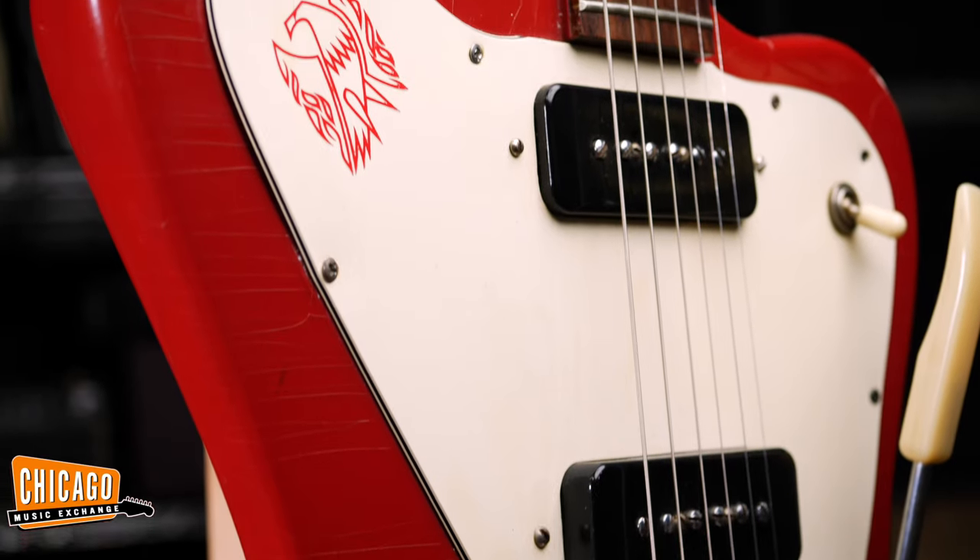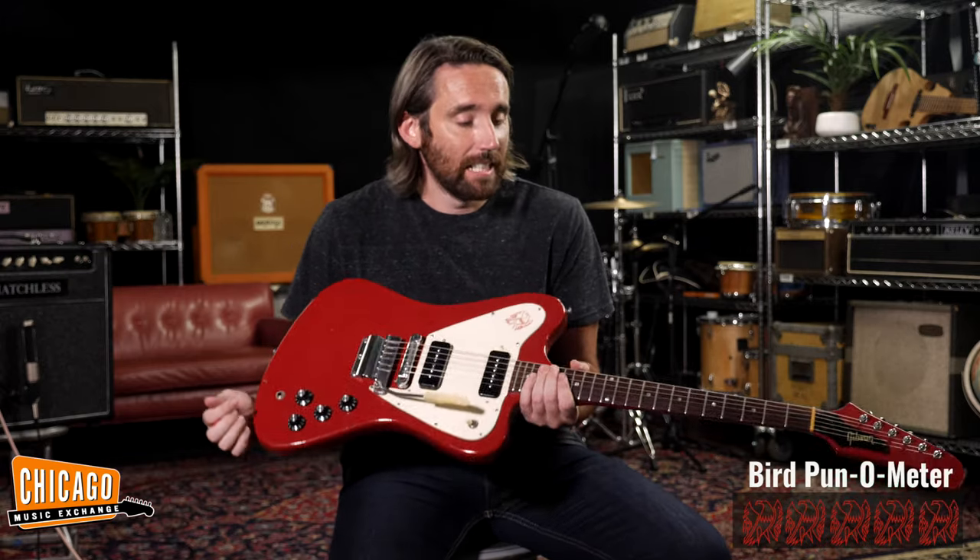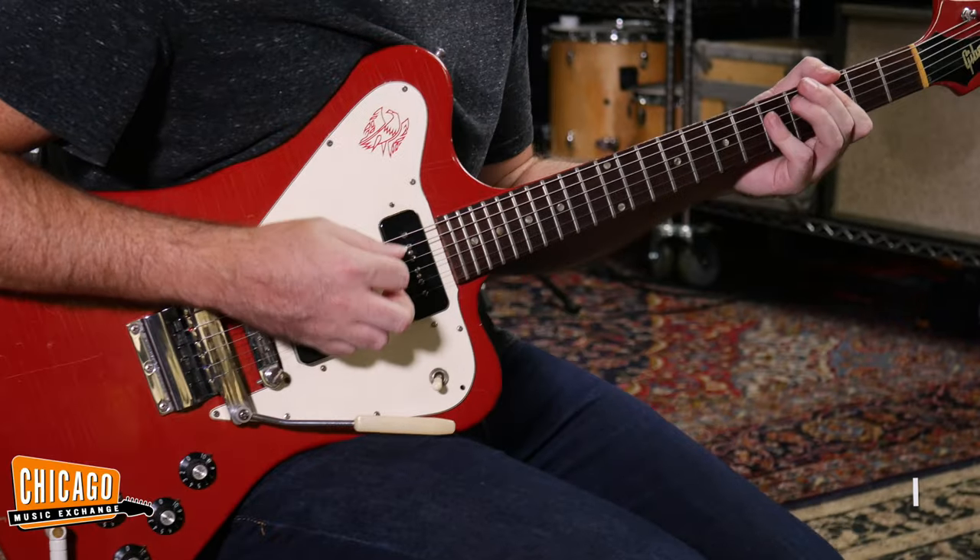But keep your beaks off this one, because literally whilst I was shooting this video, one of the sales guys came down and said that this thing has actually just sold. Another one has flown the coop. Whoever snagged this thing is going to be very happy that they've got it.